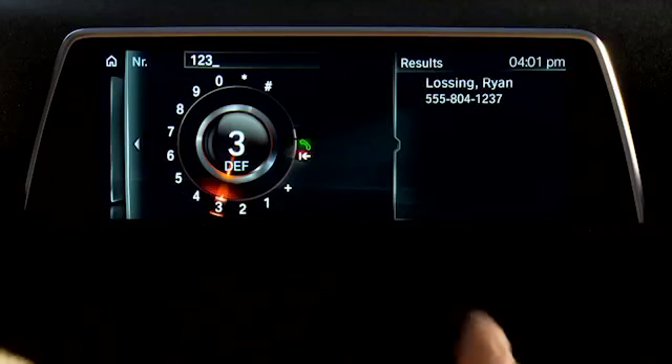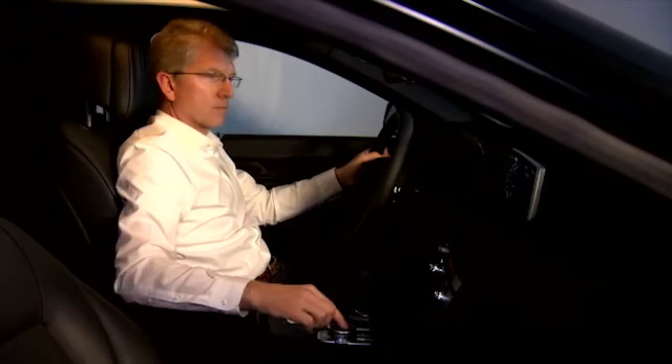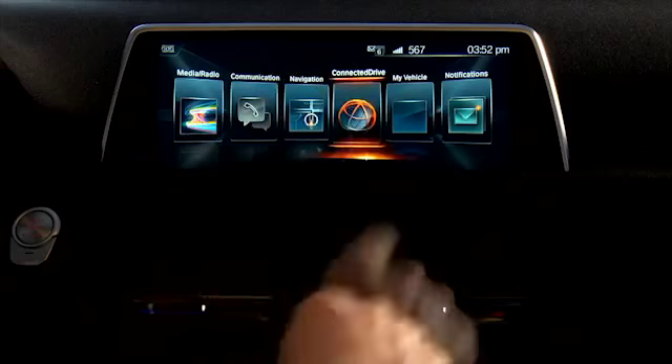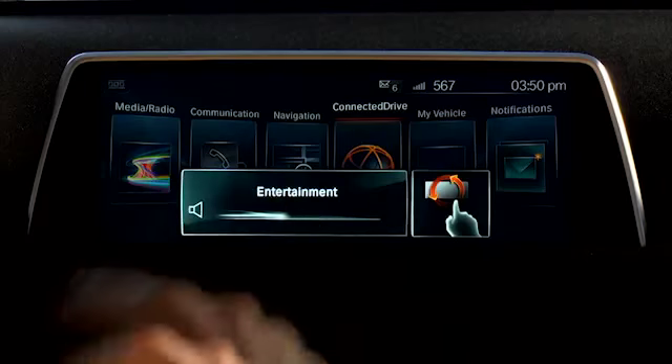Another innovation in the new 7 Series model is BMW's connected drive. There is a small area covered by a camera in the roof line, and in this area I can just turn my finger to, for example, turn up the volume or turn it back down — a global gesture that will work on any screen shown on my display.